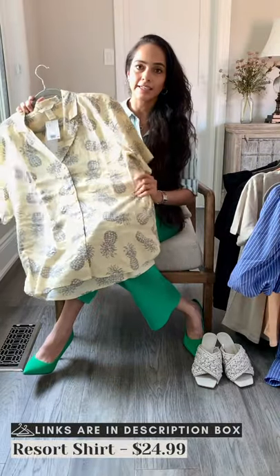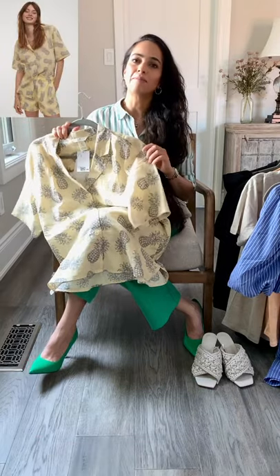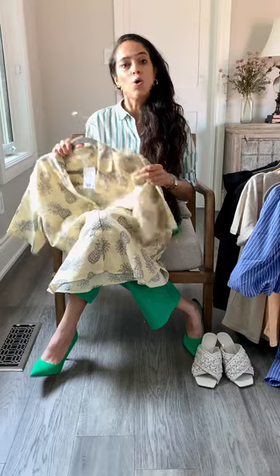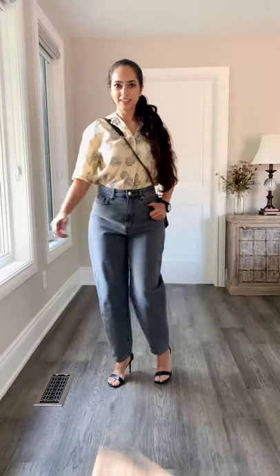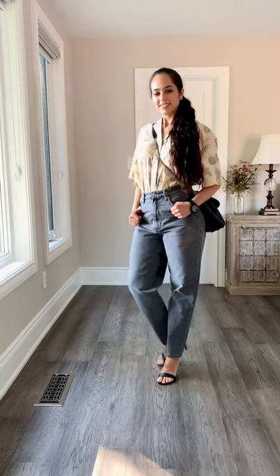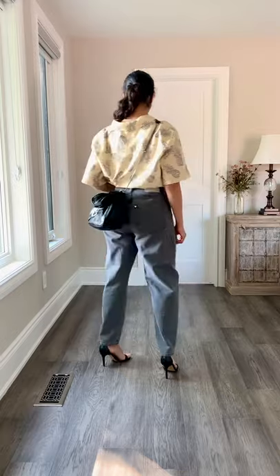This is a resort shirt in linen. Yes, this one will crumple but it's adorable. They have matching shorts so you could wear it as a set like a pajama, or just buy the shirt and tuck it into jeans and you're good to go. Very cute summer white shirt — love the color and the gray pineapples. This is a size small for your reference.